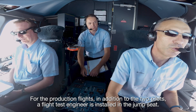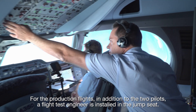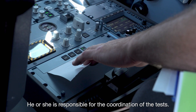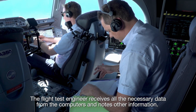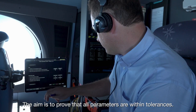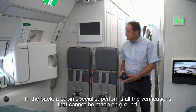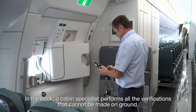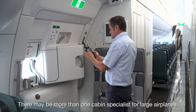For the production flights, in addition to the two pilots, a flight test engineer is installed in the jump seat. He or she is responsible for the coordination of the tests. The flight test engineer receives all the necessary data from the computers and notes other information. The aim is to prove that all parameters are within tolerances. In the back, a cabin specialist performs all the verifications that cannot be made on ground. There may be more than one cabin specialist for large airplanes.